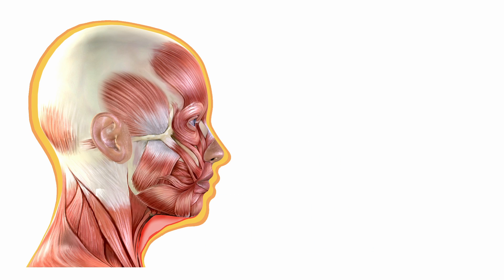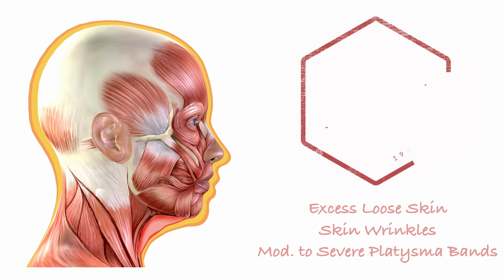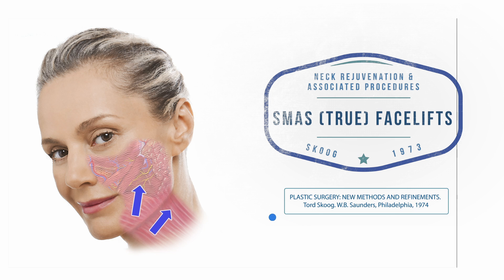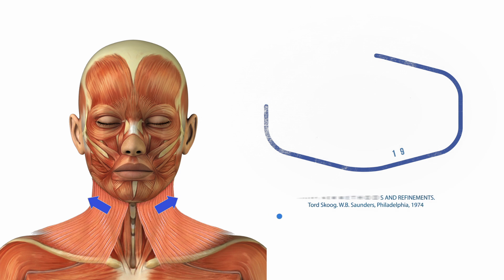The surgeon needs to be careful not to remove too much fat, as this can lead to a complication known as a cobra neck deformity. Continuing with our neck classification, we then have the Deto type 4 neck, which is the most commonly seen by facelift surgeons. This neck type is characterized by excess laxity of the skin and the platysmal muscle — loose skin, wrinkles, and platysmal bands. The type 4 neck benefits from all varieties of facelifts because all true facelifts pull the platysmal muscle laterally. However, if the platysmal bands are severe, most surgeons will also perform an anterior platysmal plication simultaneously to improve the appearance of the neck.